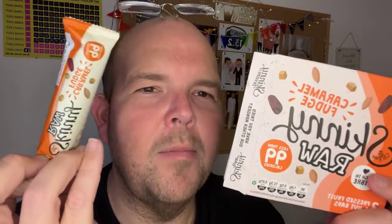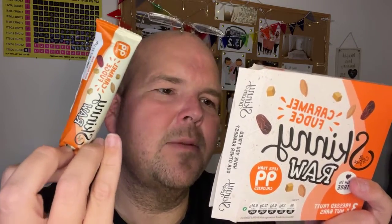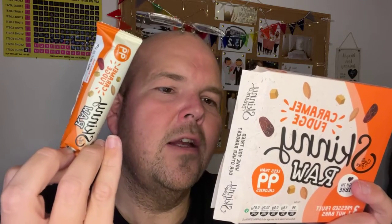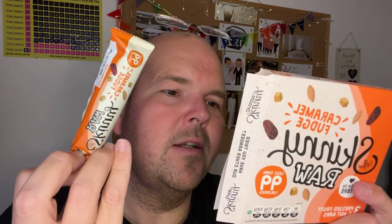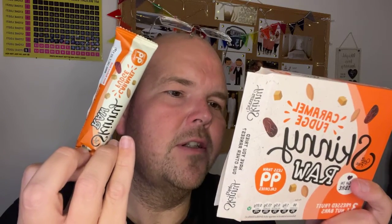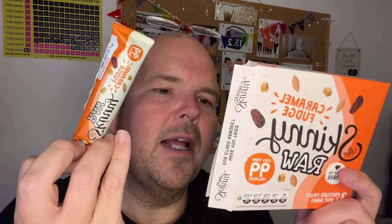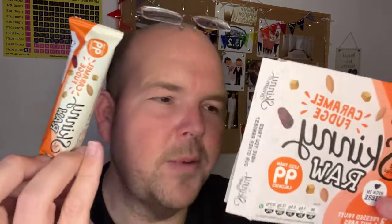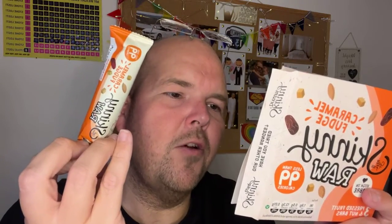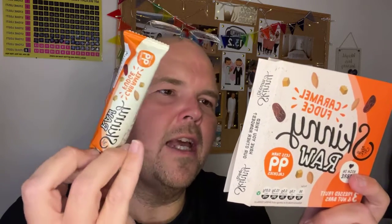Oligofructose — anything that ends in 'ose' means it's a sugar, so it's fruit sugar. Caramel fudge pieces, which is 6%, containing sugar, skimmed sweetened condensed milk, glucose syrup, butter, fondant — which is sugar, glucose and syrup — emulsifier, natural flavourings, salt. Ground almonds, which is 4%, fat-reduced cocoa powder, sunflower oil, rice flour, and natural flavourings.